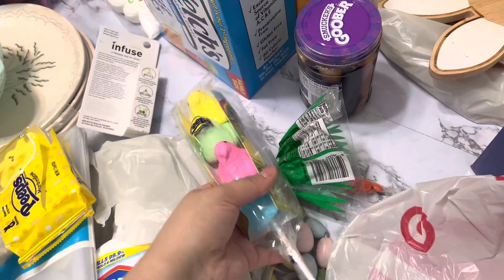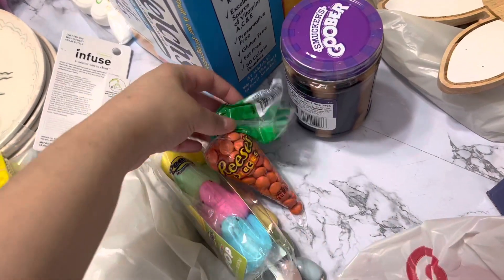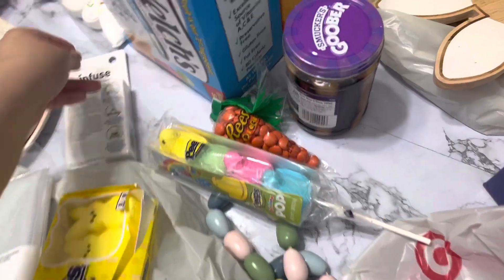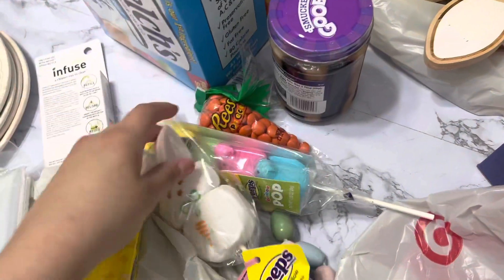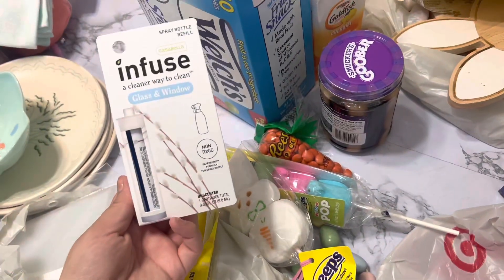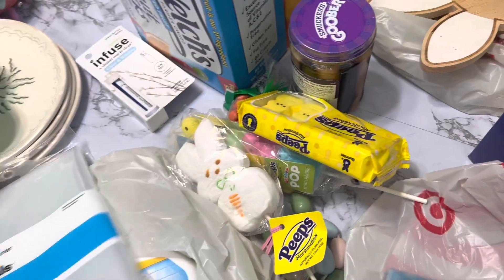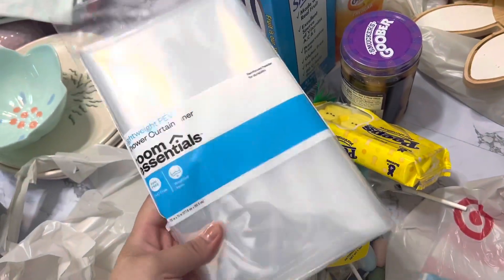I got some peeps for the coffee bar, some candies for the coffee bar, and this is also for the coffee bar. She's actually been eating the peeps because she loves them.